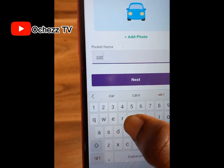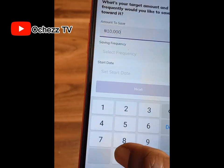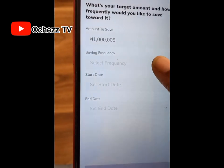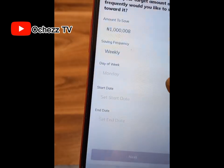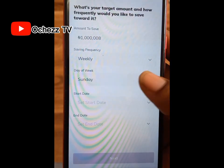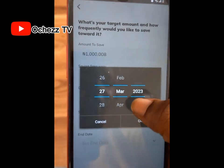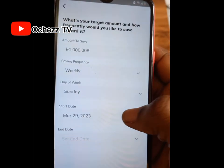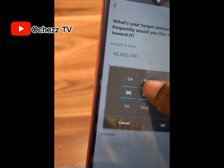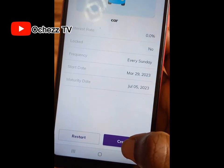After you select the car image, click next. This is the car picture. Now name your pocket — for example, 'Car' — then click next. Set the amount you want to save — let's say one million naira for the car. Then choose the saving frequency: daily, weekly, or monthly. Click 'Weekly,' then choose the day of the week — for example, every Sunday. Set a start date and an end date for when you want to reach that one million naira, such as July. Then click next and click 'Create.'